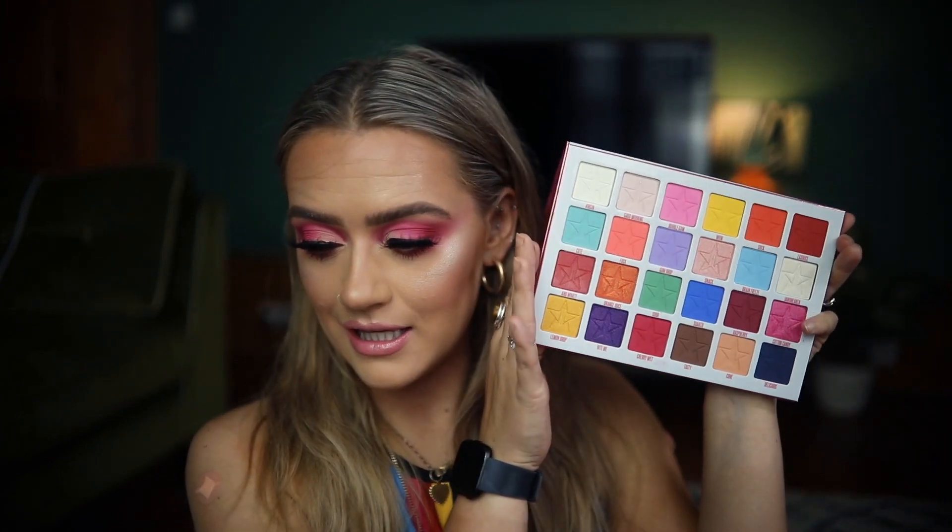Hi everybody, welcome back to my channel. I am doing this look for you today. I recently created a look using the Jeffree Star Jawbreaker Palette and I was so impressed. I wanted to do another look and I really just wanted to go pink, all out pink and use some of the gorgeous pink shades in here, and this is what I came up with.